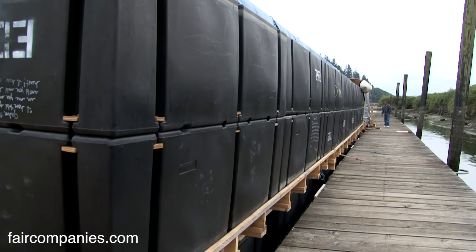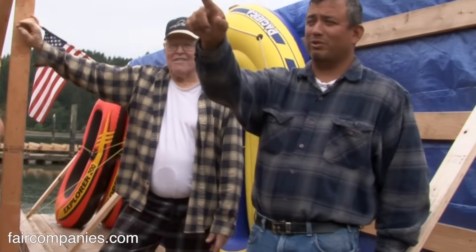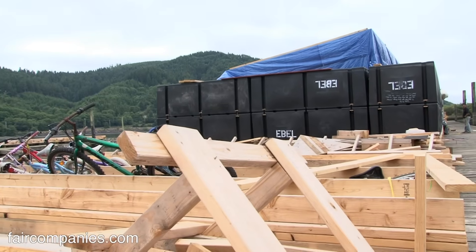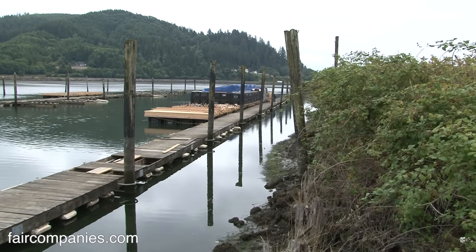We lined all 100 of these floats up in the parking lot — each one weighs 300 pounds. We manually carried all these 300-pound floats down that ramp into the water.